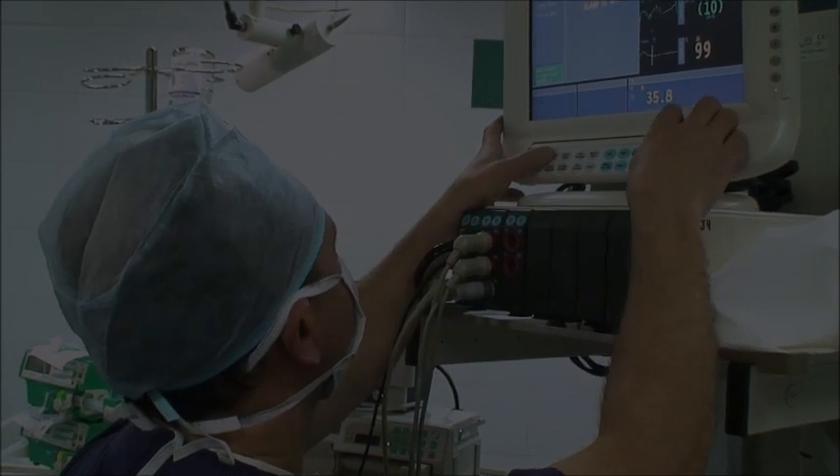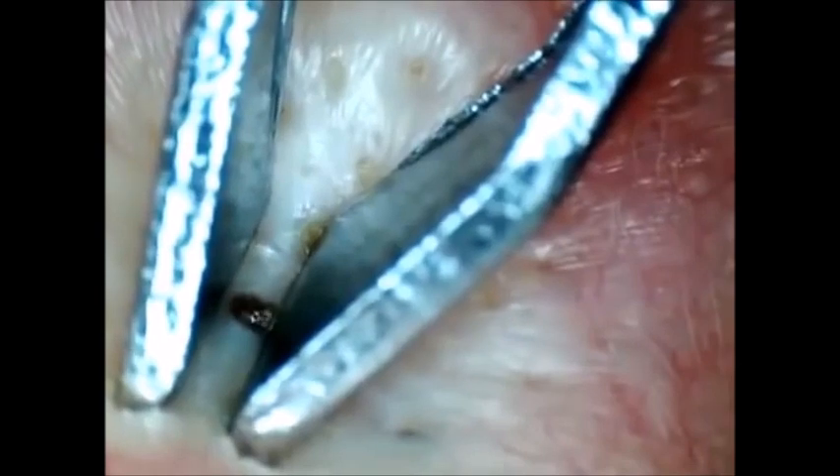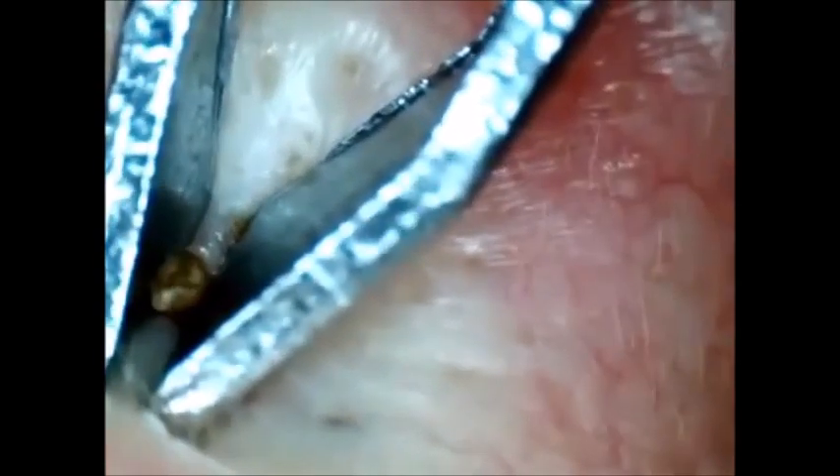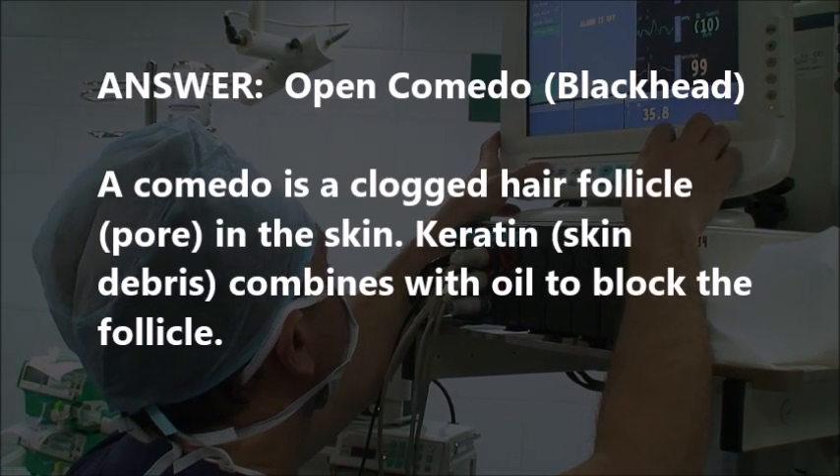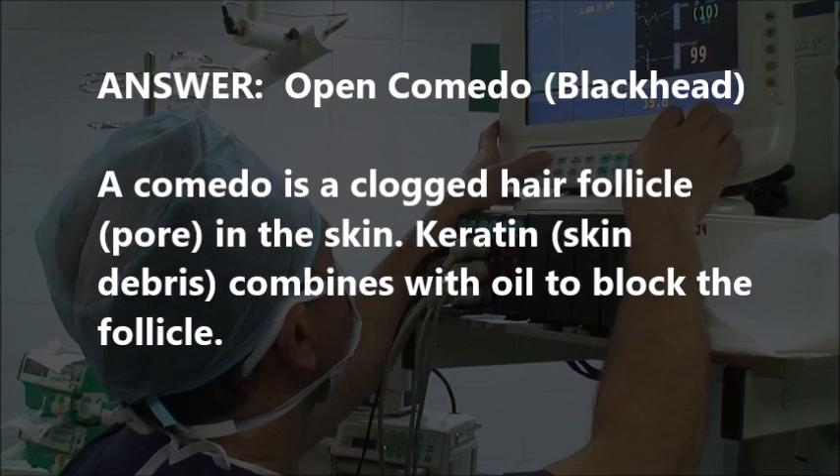Part two, are you ready? Blackheads. Yeah, that is a large open comedone, and that one just happens to be in the ear. You ever had a zit in your ear? I've had them and they're really painful. That's an open comedone.